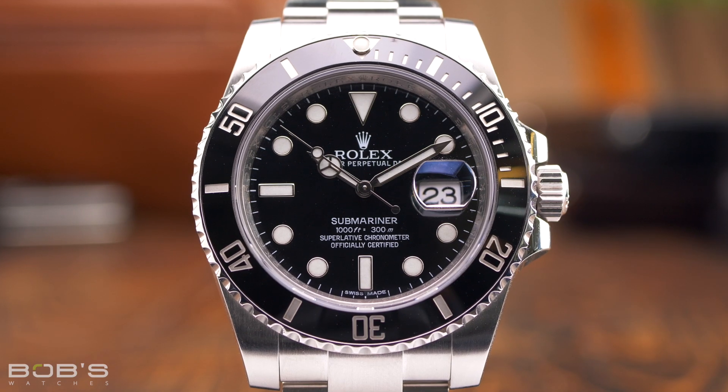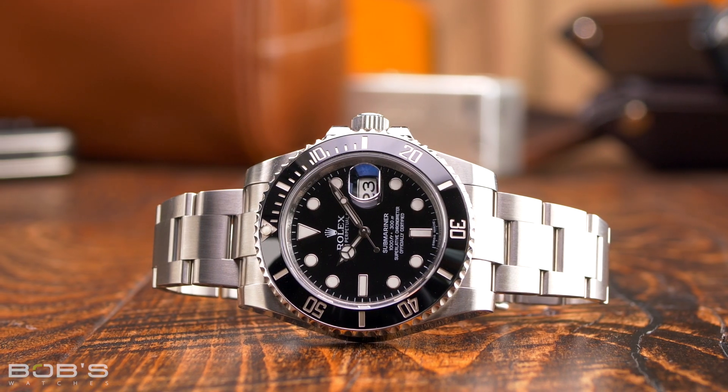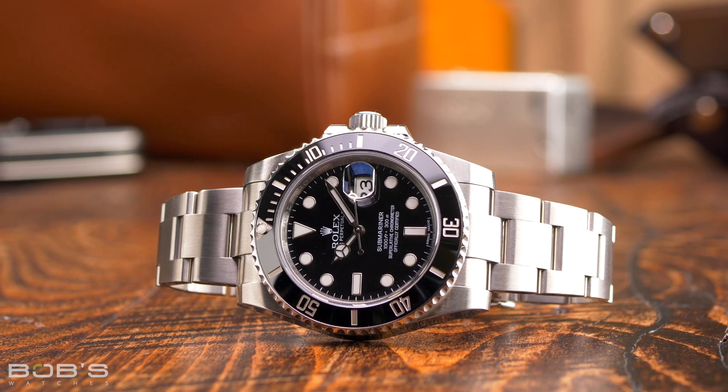Lastly, there are some Submariner models whose nicknames are still up in the air, and it's important to remember that all Rolex nicknames, no matter how commonly used and ubiquitous they may be, are entirely unofficial. You won't find any nicknames listed on Rolex's site. Instead, they have simply been used by enough people for a long enough amount of time that they have become the collectively agreed-upon titles for their specific watches. With that in mind, the newly released Submariner references introduced in September 2020 have not been around long enough for the industry to settle upon nicknames for them.